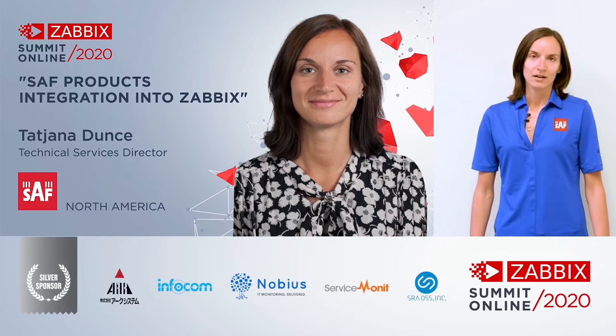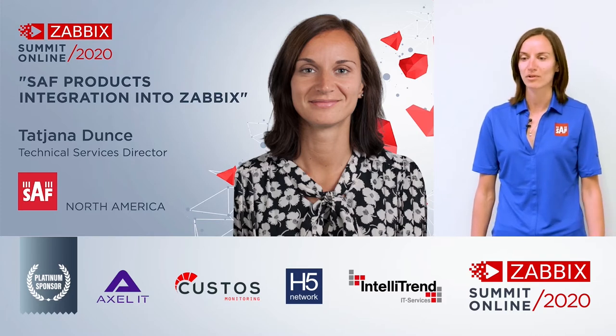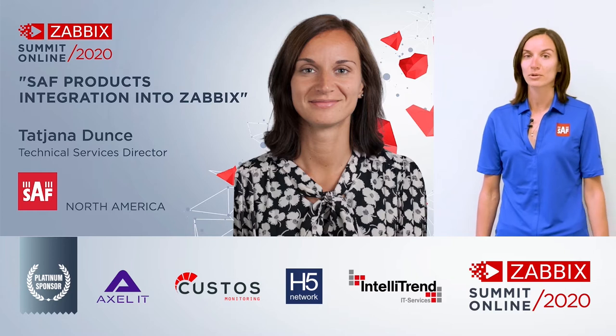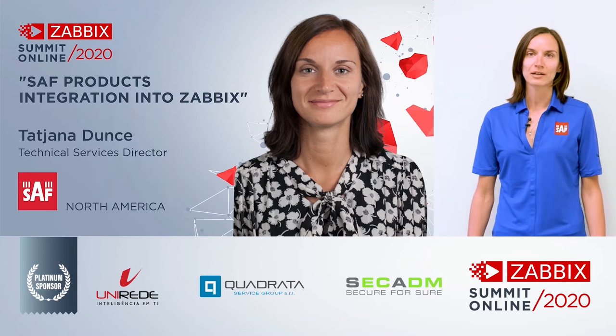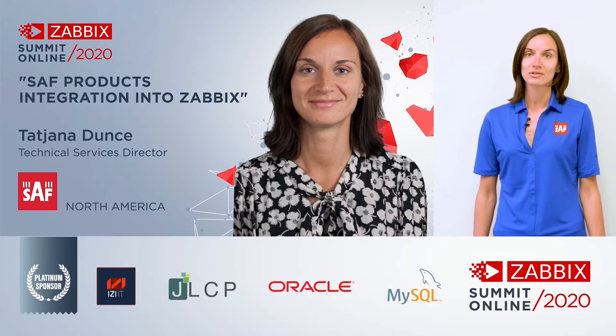Hi, my name is Tatjana. I have been working for SAF Technica for approximately 10 years. Right now I am located in the United States, in Denver, Colorado, where I'm responsible for technical support, RMAs, and also developing new services for SAF Technica. I'm very happy and excited to be part of Zabbix 2020 and talk about SAF products and integration into Zabbix.